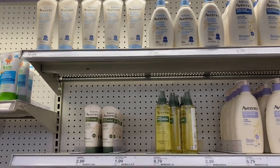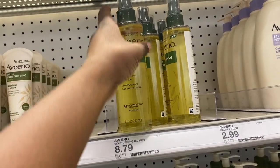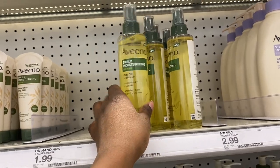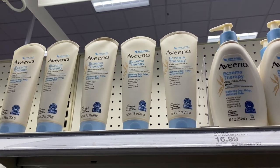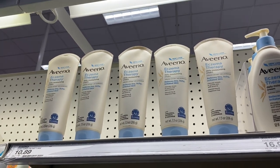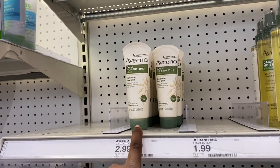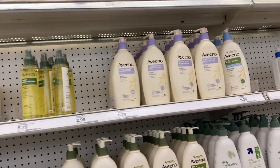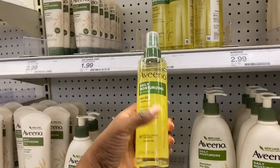I was about to walk away but I spotted this Aveeno Daily Moisturizing Body Oil for $9. I wasn't going to get it at first, but I smelled it and y'all — this smells so good. Aveeno has never done me dirty. I've used the Aveeno Eczema Therapy — my mom got it for me during my winter skin issues and it repaired my skin in just a couple days. I actually have some at home. I might have to snatch up this body oil because it smells really pretty good.